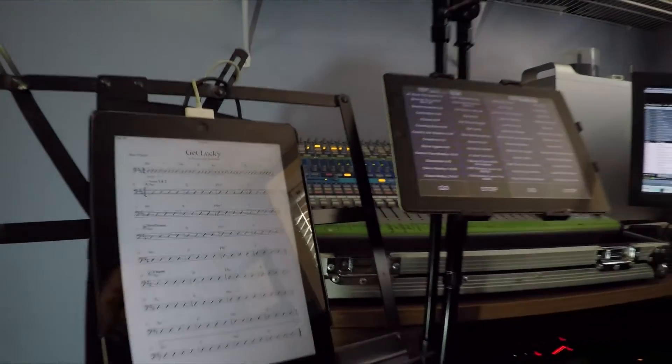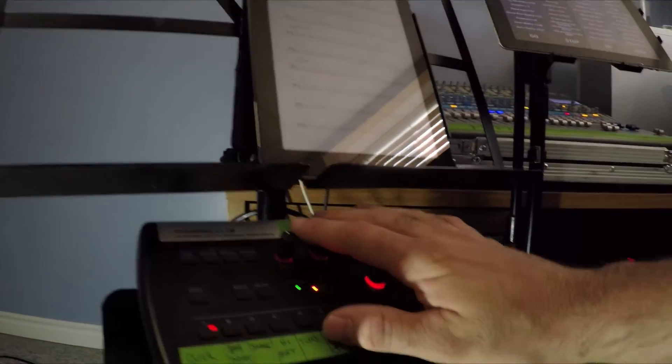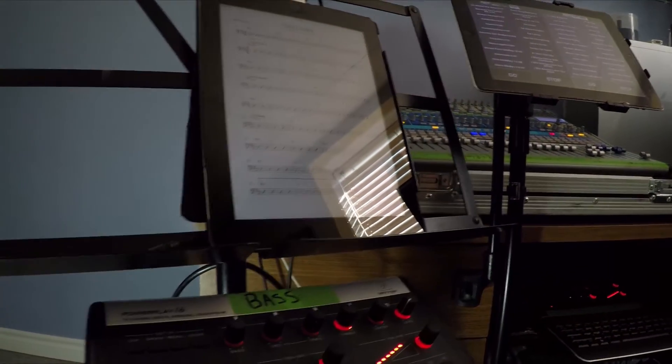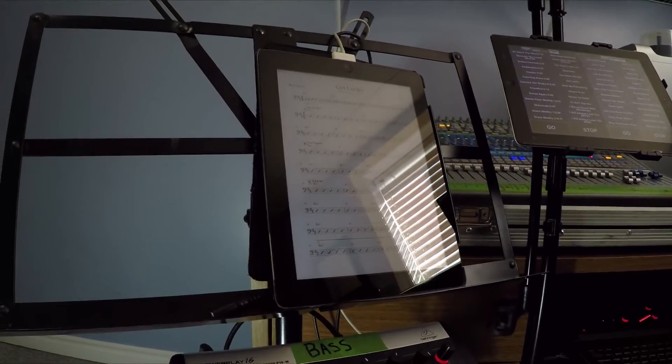At the same time we're utilizing a Behringer P16 Personal Mixer system, which is right here. This Behringer Personal Mixer has all the different channels on it, so if you want to hear the click track, the bass drum, the snare drum, or anything that you wish.